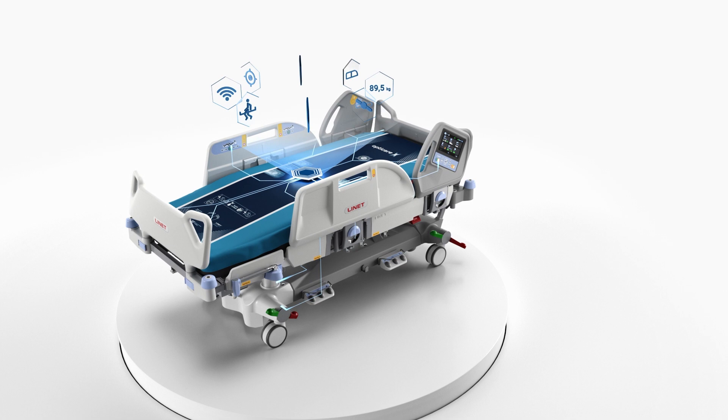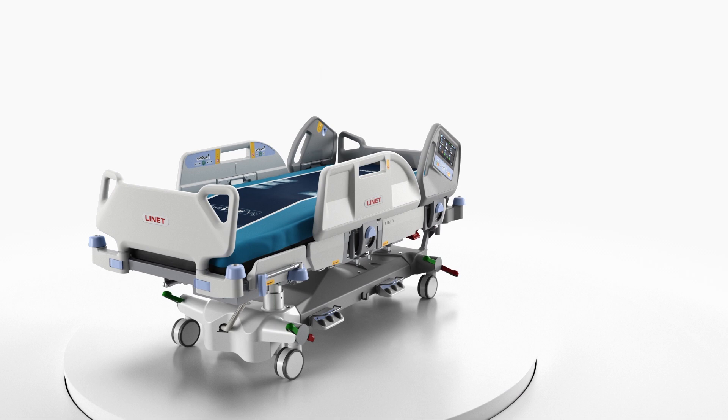It's smart. It's connected. But first and foremost, it's designed to help you care. Multicare X. Introducing Turn to Better Care.